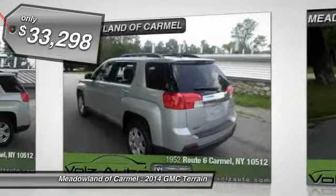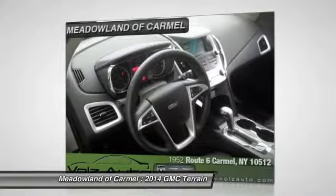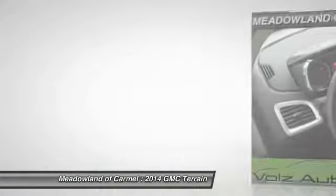All-wheel drive, traction control, automatic transmission, cruise control, Bluetooth, compass, remote power door locks, fog lamps, trip computer, passenger airbag.